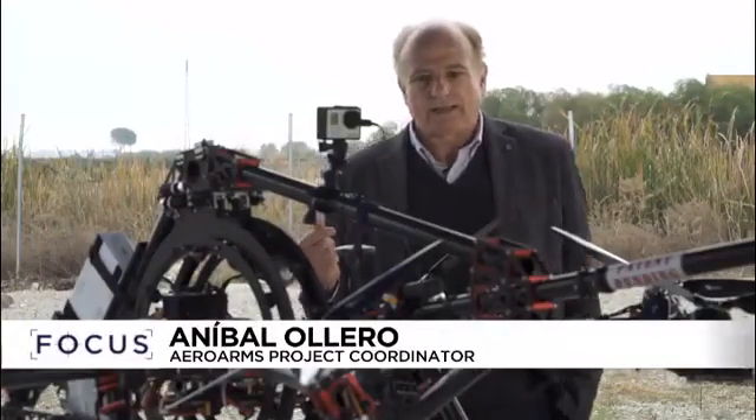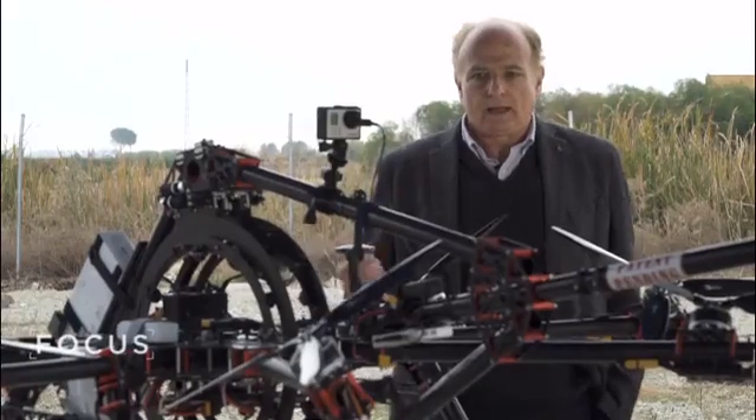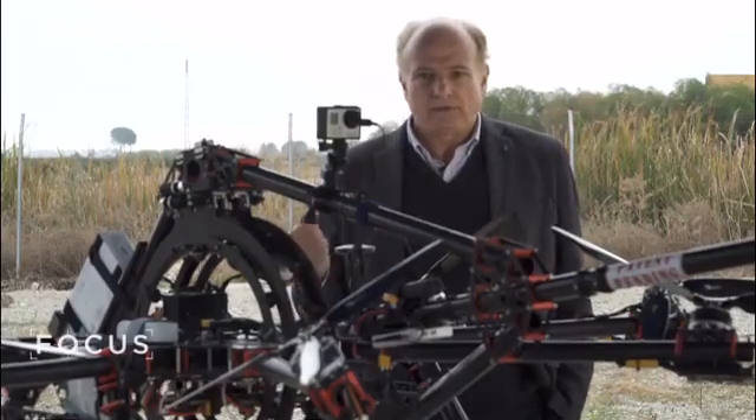This drone will allow us to carry out these tasks at a lower cost, saving a typical refinery 700,000 euros a year. The inspections will be conducted ten times faster and without height-related work accidents.